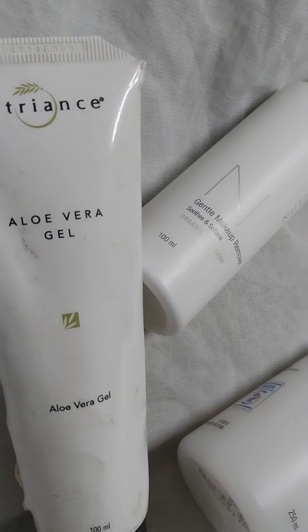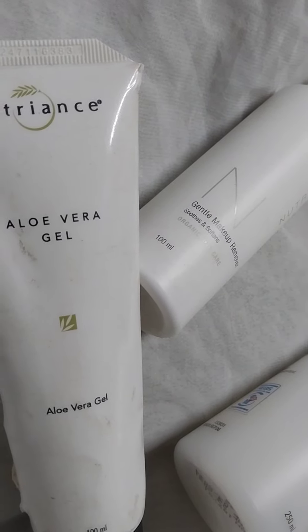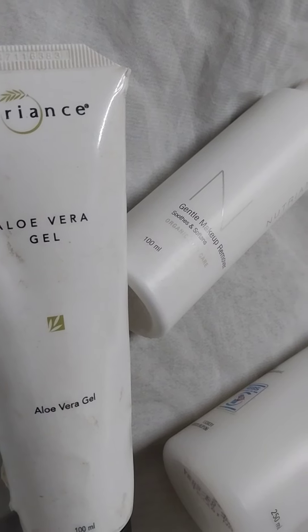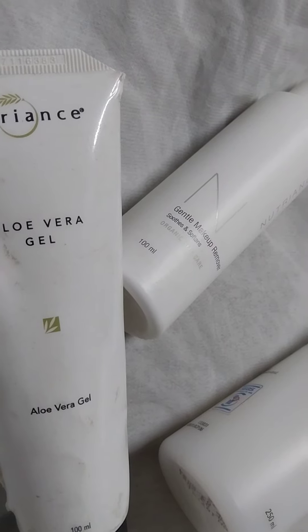It calms your skin surface, helps reduce minor skin discomfort and aids skin that has been overexposed to the outdoor elements. For example, the sun.